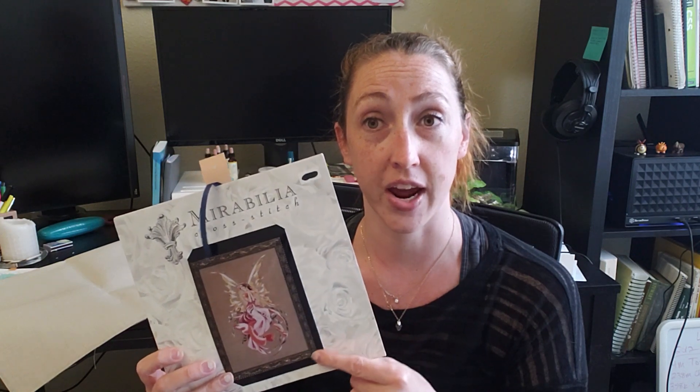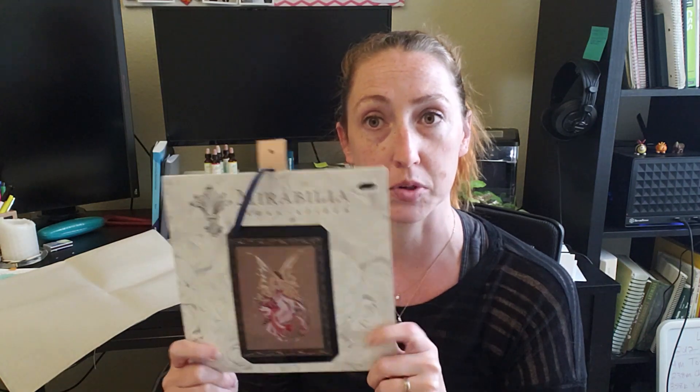I'd sort of had it in my head that I might start her about six months ago and kept kicking the can. I took the pattern into a cross stitch store when we were traveling and they told me this one has been retired — they can't actually order it anymore. But I have seen it online; I know one-two-three stitch still has it available. Let me know if you have details on that, because why would you retire something so beautiful?